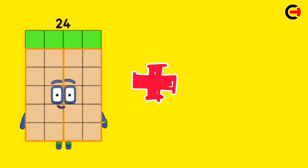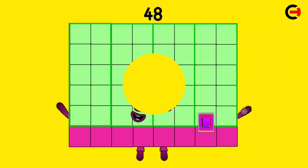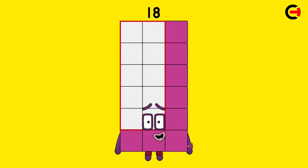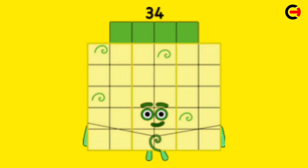24 plus 24 is equal 48. 9 plus 9 is equal 18. 17 plus 17 is equal 34.